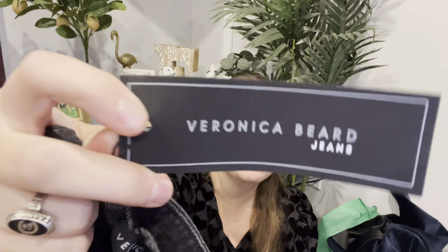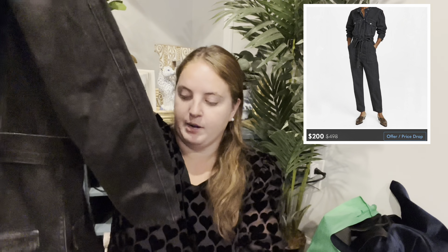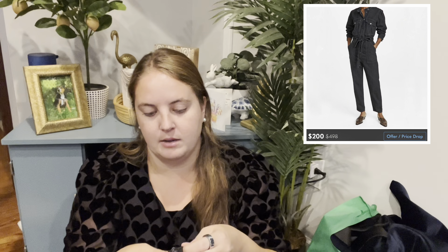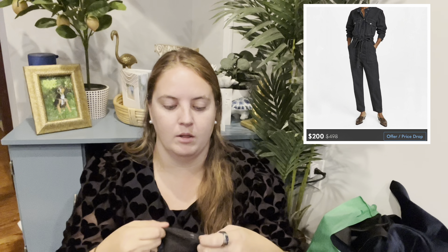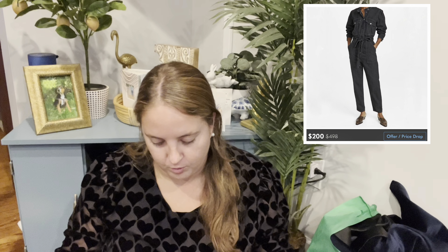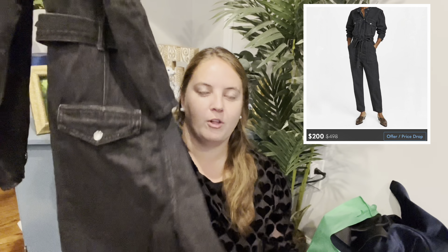This is from Plato's, which is wild — it's a Veronica Beard jumpsuit, a medium, and it's like a full denim jumpsuit, brand new. However, on the back of the knee it looks like it got stuck on something or pulled, but I just noted that and I think it will still sell especially since it's denim. I think this retailed for $498, so someone's gonna get a steal on this jumpsuit with that little flaw. Plato's only had this for $20 — I don't understand their logic sometimes.